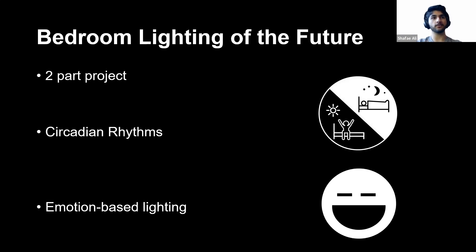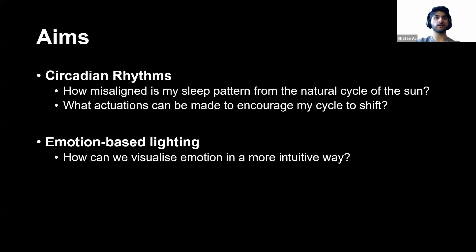The second aspect I wanted to tackle, which is less related to sleep but interesting to mention, is emotion-based lighting. At the moment, emotion-based lighting is something you set manually — you determine what mood you want to be in. But this was turning it on its head: how can we make it more meaningful? What if my light could reflect the mood I'm currently in? So the aims of the project were: for circadian rhythms, to understand how misaligned my sleep pattern was from the natural cycle of the sun and what actuations I could make to encourage my cycle to shift and form a habit. And for emotion-based lighting, how can we visualize emotions in a more intuitive way — instead of us setting it on an app, what if the lights told us how we were feeling?